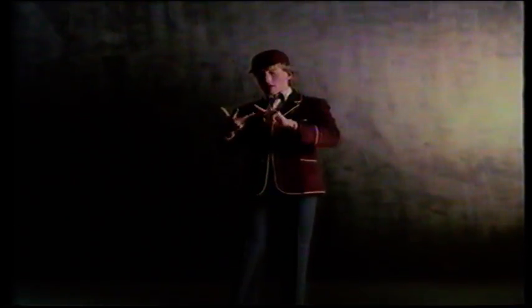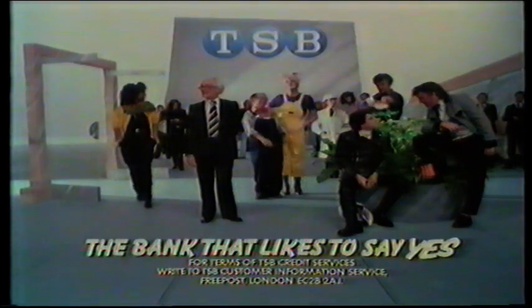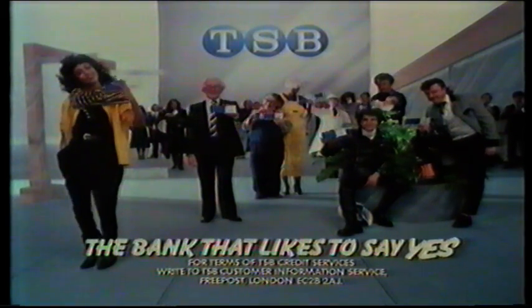TSB. From 15 pounds to 6 foot 3, from ABC to employee, all TSB VIPs. TSB, the bank that likes to say yes.